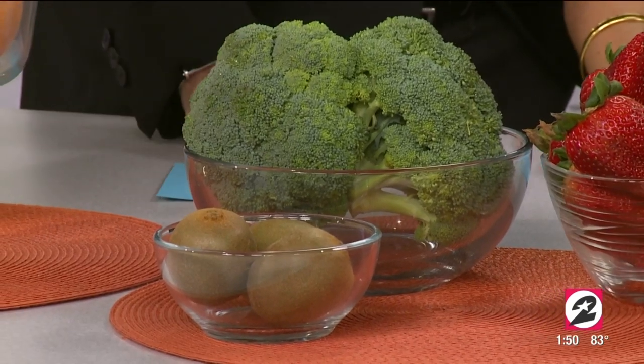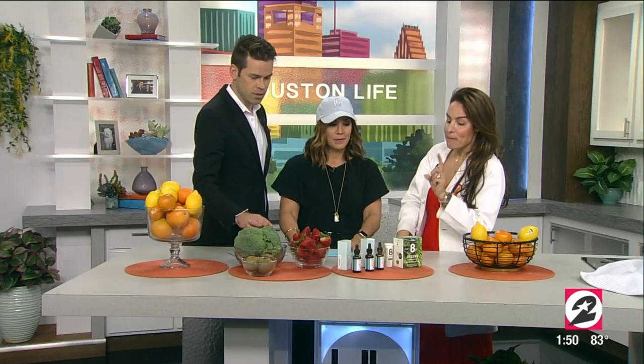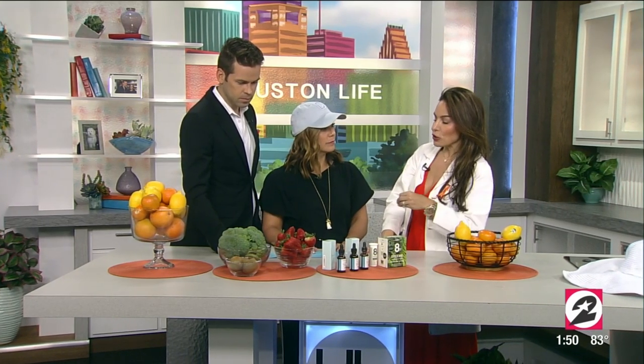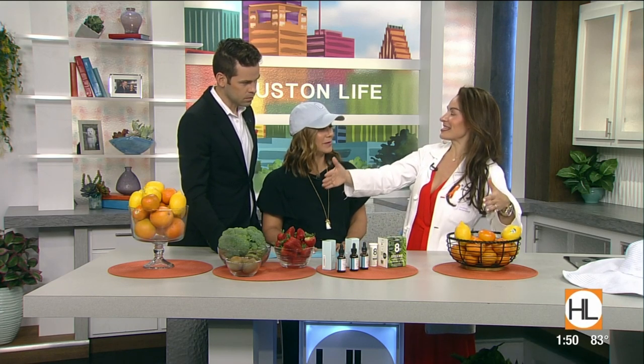They did a study on men — broccoli, vitamin C, and protein — great antioxidant. Broccoli is so good for that. What I tell people is when you eat it, you're really nurturing your body, but the skin is the furthest leaf on the tree — the skin gets it last. So if you can apply it directly on the skin as well, you're really going to help yourself.